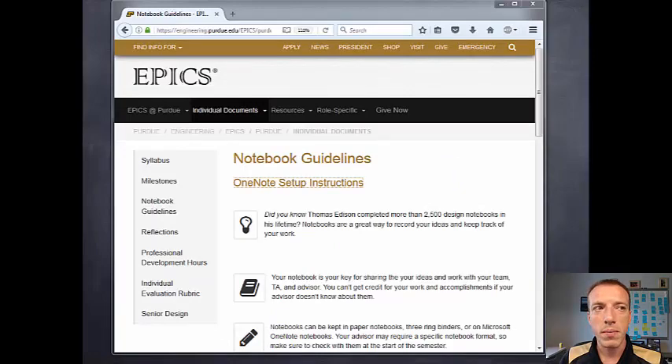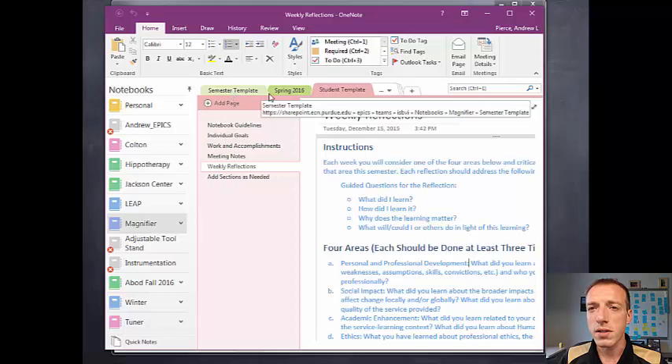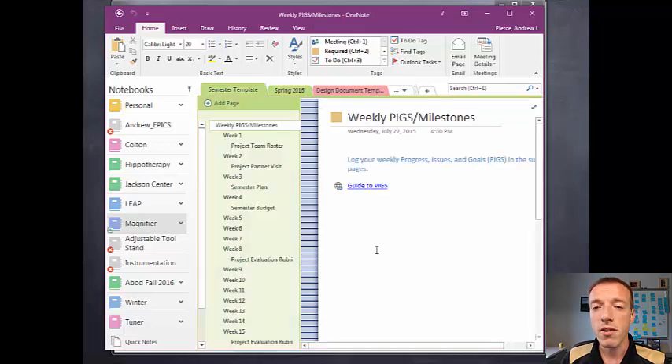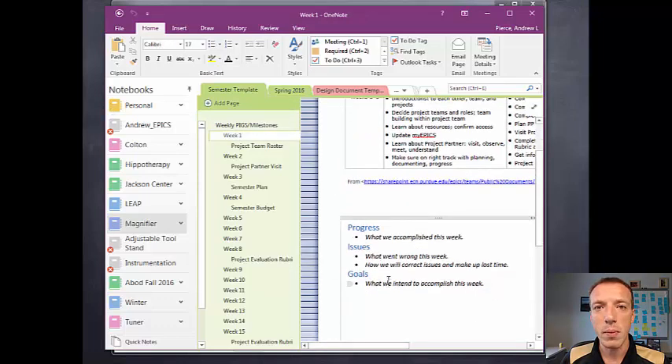Once you have OneNote set up on your computer and you connect your team's OneNote notebook, you will see something that looks like this — this is an example notebook. There are a number of tabs across the top. The first is your design document template, where your team may keep their design documents. Some teams have these in Word documents, but you can keep it here in your OneNote notebook as a historical record of everything done on the project. The next thing you'll have is the semester template — a notebook the whole project team will use to keep track of the work you're doing as a team, including progress, issues, and goals.